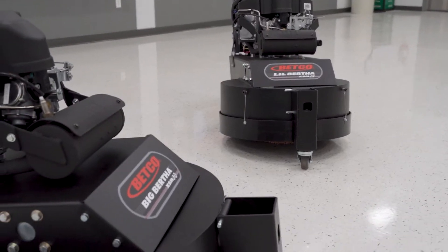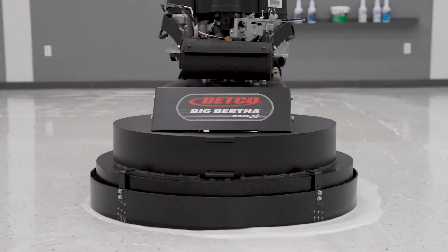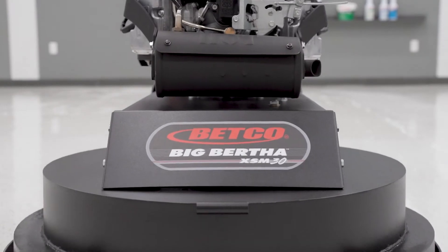Make your productivity soar with the Bertha Stripping Machines and Betco Stripping Chemicals. There is no better combination available to you anywhere.